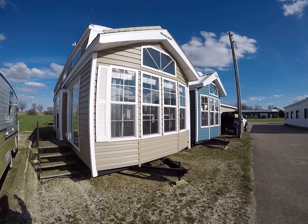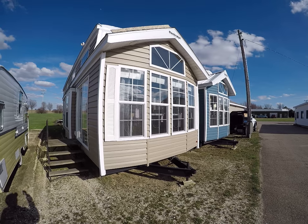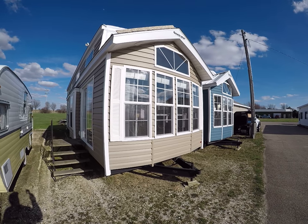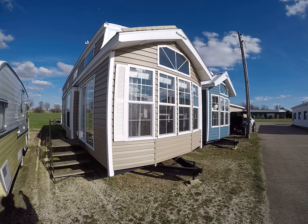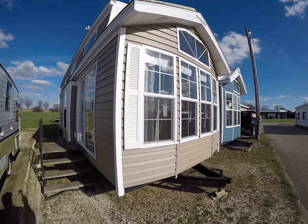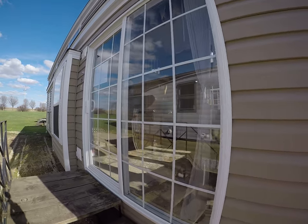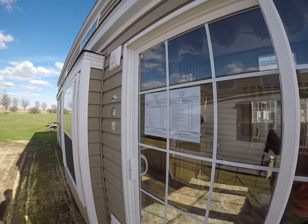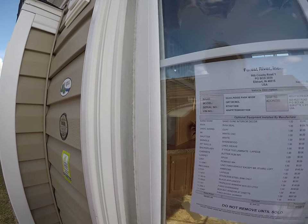Hey, and welcome to Kelly Hicks Construction, where we're filming all of our famous trailers. We only carry the best sellers. This one happens to be a 2019 Quail Ridge 39 CBDL. She is clay with the white windows and white trim, white shutters. This one lists for about $59,000.